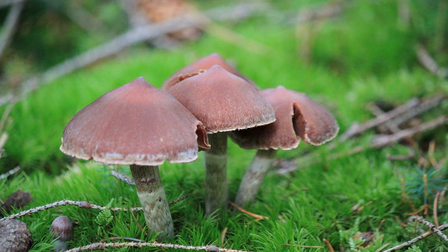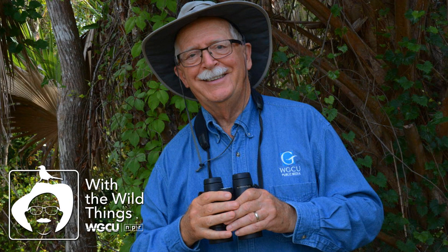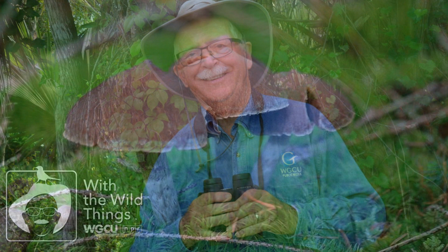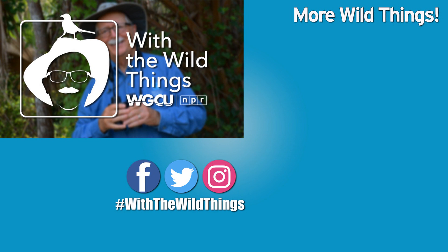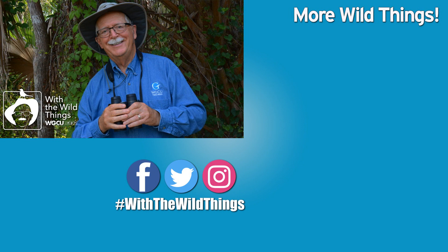Second, if dry conditions occur, the arms can fold once more over the spore-producing structure, producing a rounded form that is protected from drying out and sometimes capable of being blown, rolling across the ground in the wind to a new area. With the Wild Things is produced at the Whitaker Center and the College of Arts and Sciences at Florida Gulf Coast University. For the Wild Things, I'm Dr. Jerry Jackson.